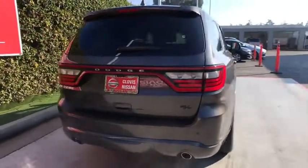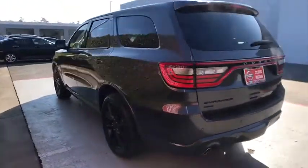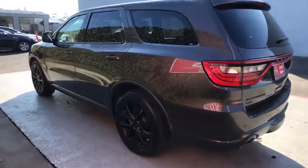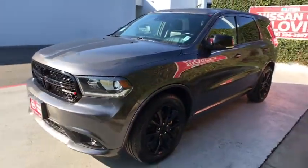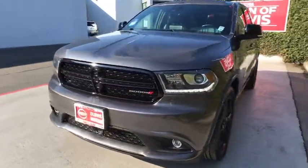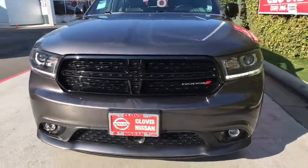It offers more interior room and towing capability than most mid-size SUVs and has an available third row of seating. Underneath are sturdy body-on-frame mechanicals and the option for a powerful V8 engine. This vehicle has less than 25,000 miles. Here are some of this vehicle's great options.